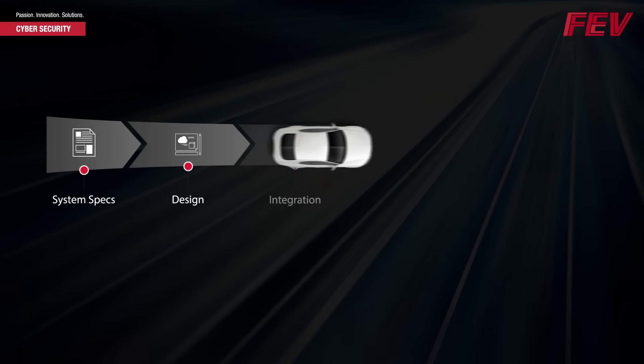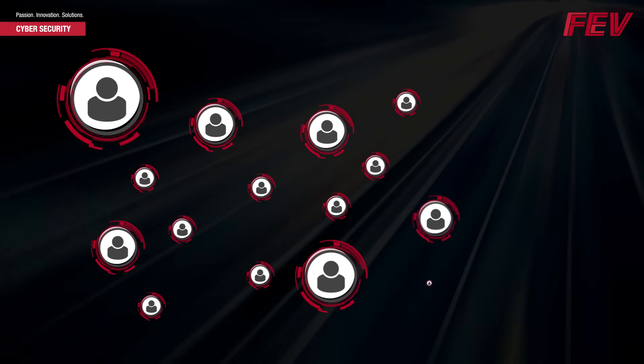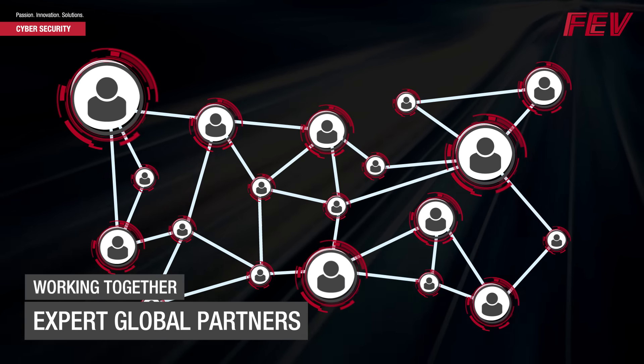Focusing on the entire end-to-end product lifecycle, and working together with a team of expert vendors and business partners, FEV also addresses specific IT threats and solutions.